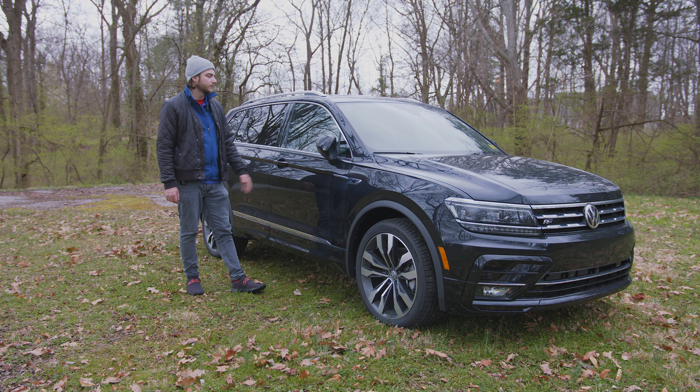Let's start with this leather-wrapped heated steering wheel. Now this is the old style steering wheel. We're getting so close to an updated Tiguan that they're not going to put a new steering wheel on this one — they're just going to save that for the full refresh. But there's nothing wrong with it; it just looks a little out of place compared to other Volkswagens that have the updated steering wheel design.